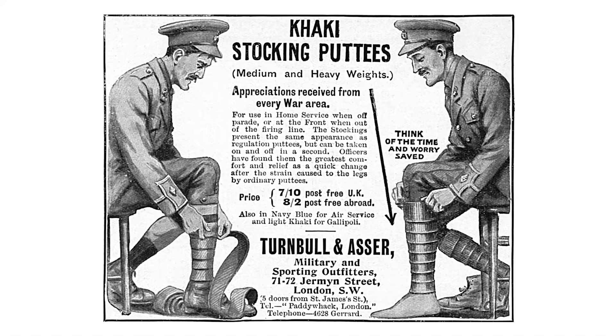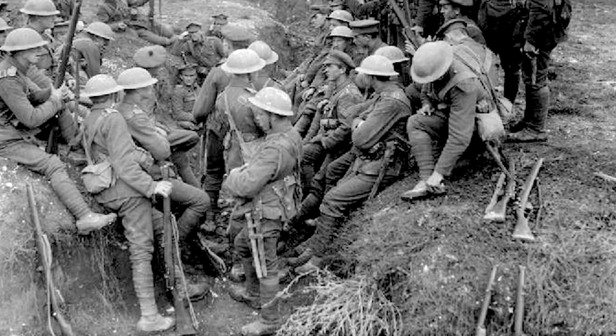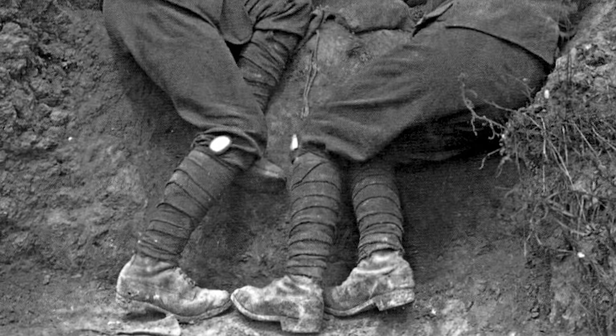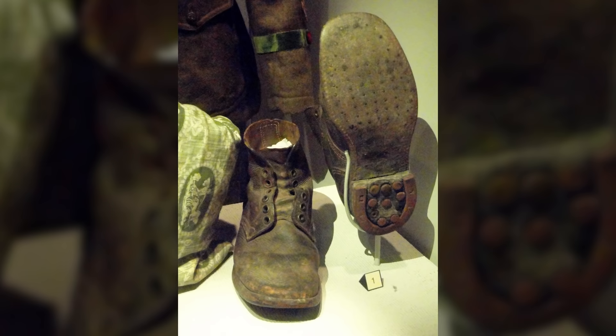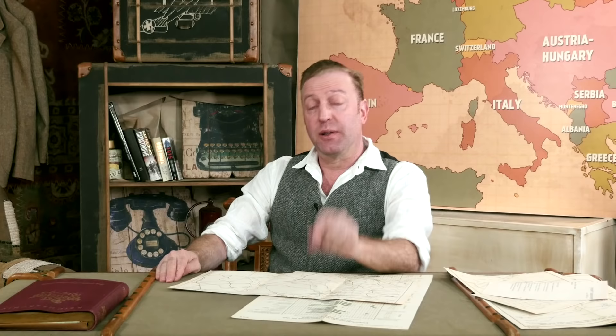The trousers were also 1902s and worn with braces or a belt. The lower leg was wrapped in khaki cloth puttees, wound counterclockwise and providing support and protection. Soldiers often also slid their cutlery into their puttees to keep them safe. On the feet, the average British soldier wore brown leather ammunition boots with hobnail studded soles.